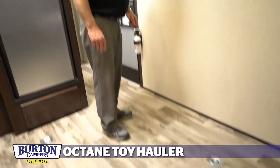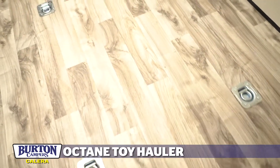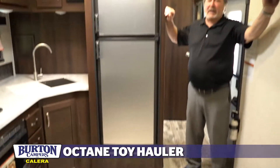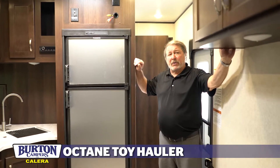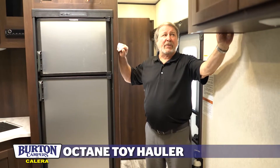It has plenty of tie-downs to tie and secure all of your ATVs. This unit also has, on the outside, a fueling station where you can actually carry your gasoline and dispense it on your ATVs if you're out in the field.